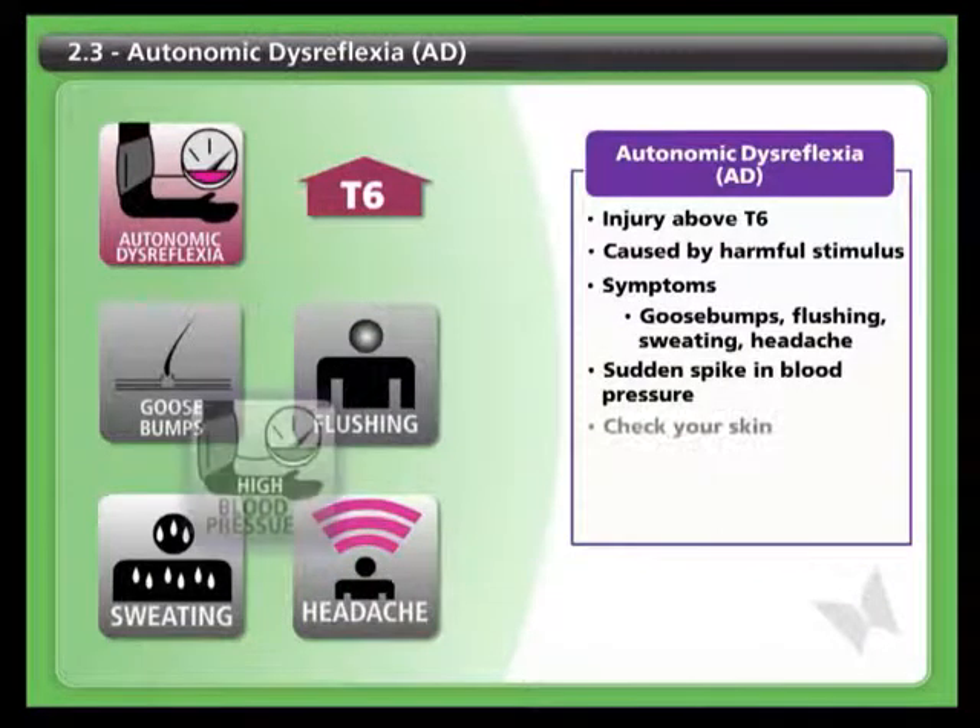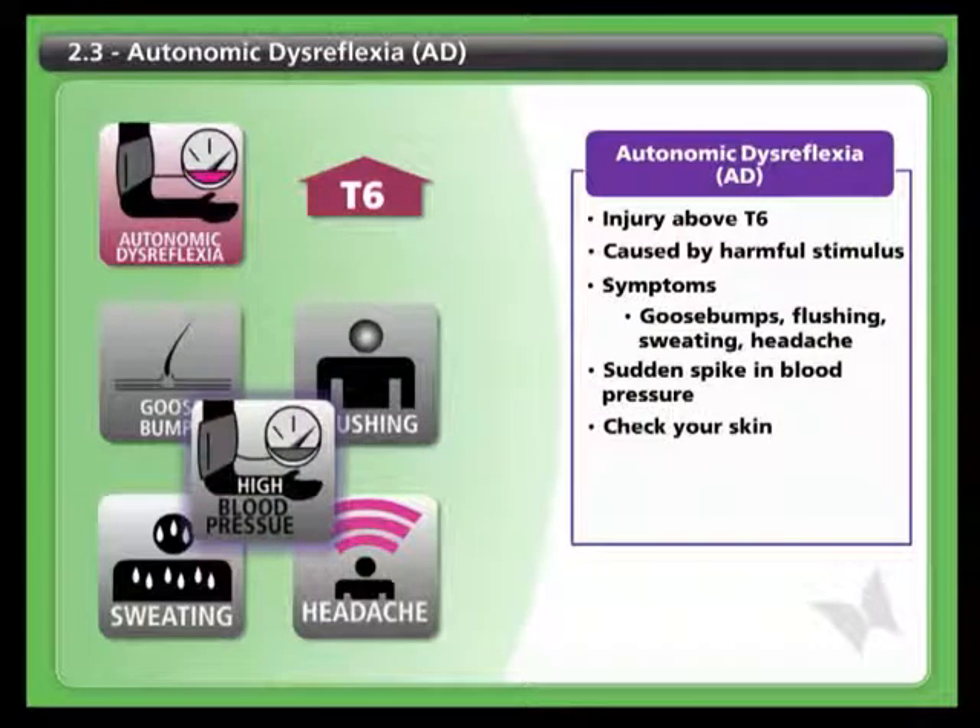In every case, though, autonomic dysreflexia is accompanied by a sudden spike in blood pressure to a level much higher than what is normal for you.